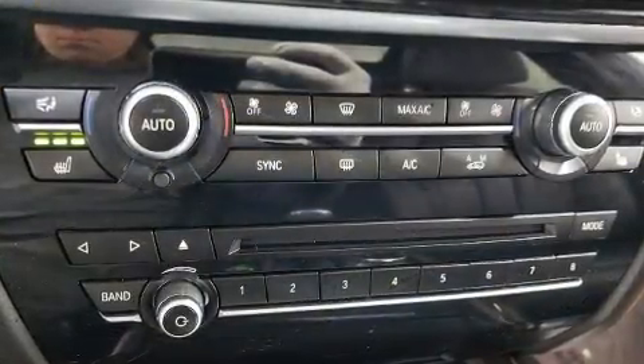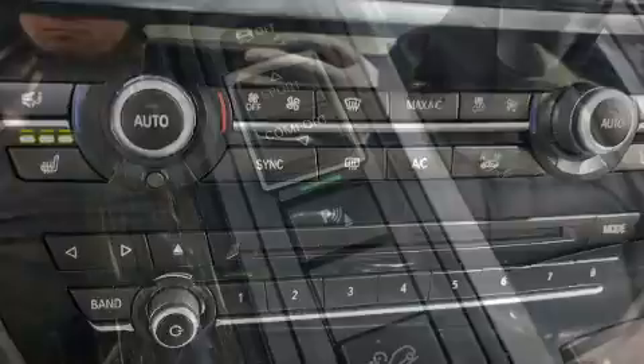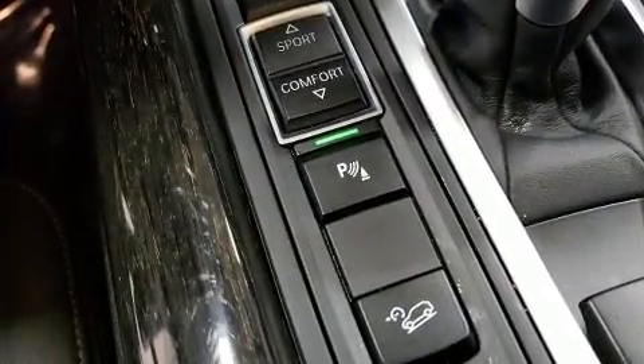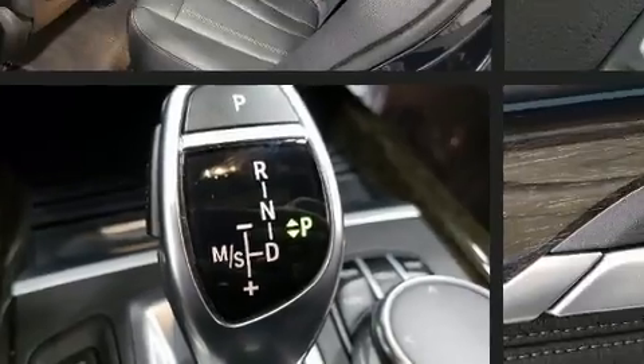BMW prioritized comfort and style by including speed-sensitive wipers, a built-in garage door transmitter, and seat memory. Everything is where it ought to be, from the dashboard controls to the door locks and window controls.